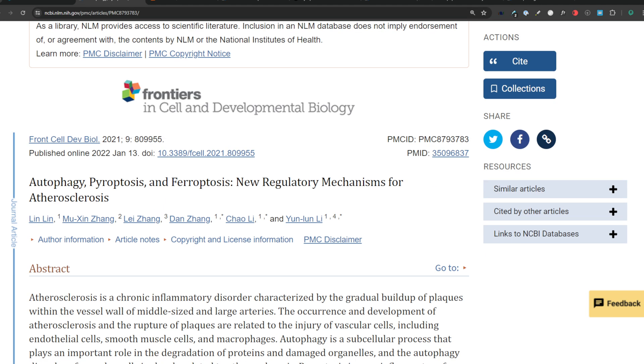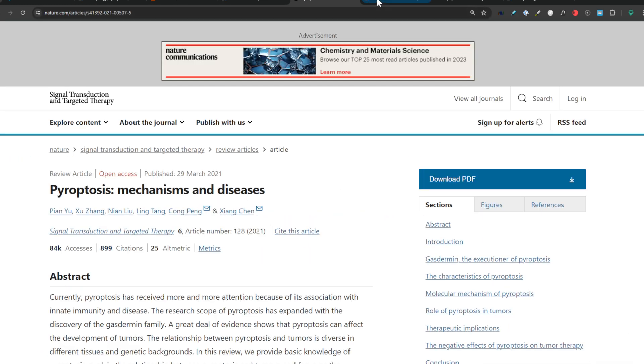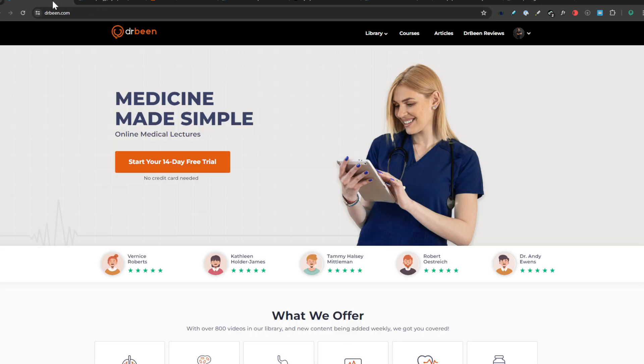Here is one of the studies or articles: 'Autophagy, Pyroptosis, Ferroptosis — New Regulatory Mechanism for Atherosclerosis.' There are also some vitamin D related studies, some pyroptosis studies, some apoptosis studies, and some morphological features as well. So let's start with our discussion.